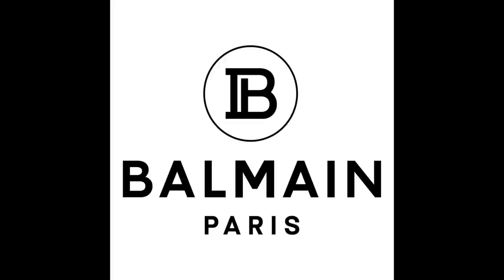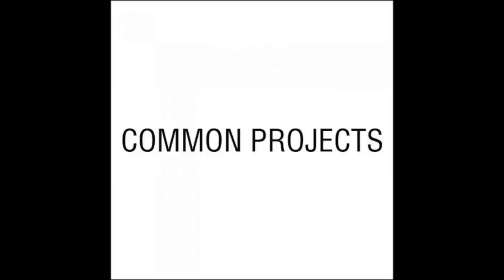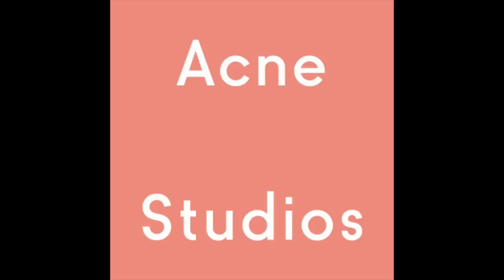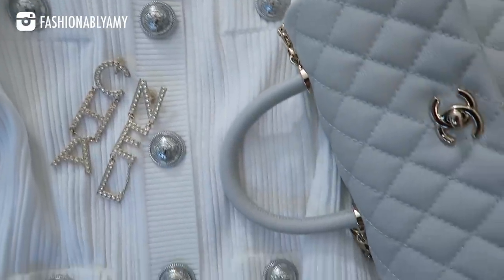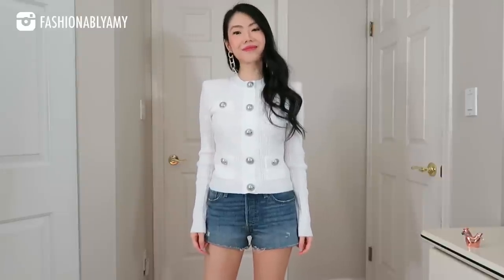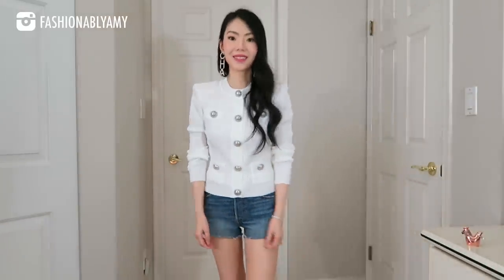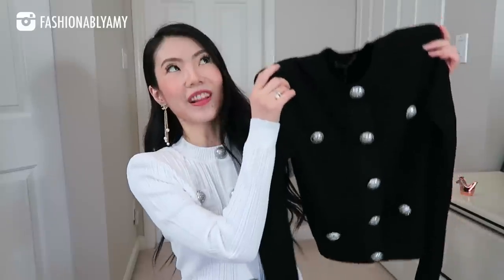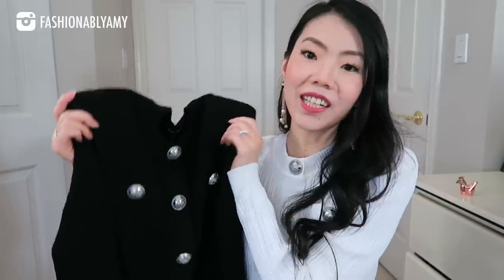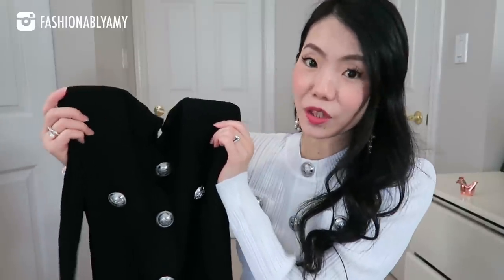We have things from Balmain, several pieces, sneakers which I never buy, and also some Acne Studio. I'm also gonna be trying on everything and talking about sizing. I'm starting with the most exciting pieces. I'm wearing one of them — this is a Balmain cardigan from their newest season. Since last video, I also got the black version, so now I have both the white and the black.